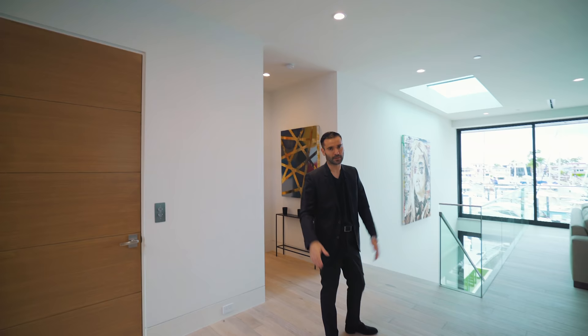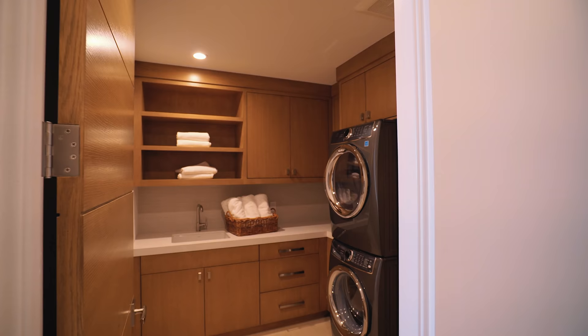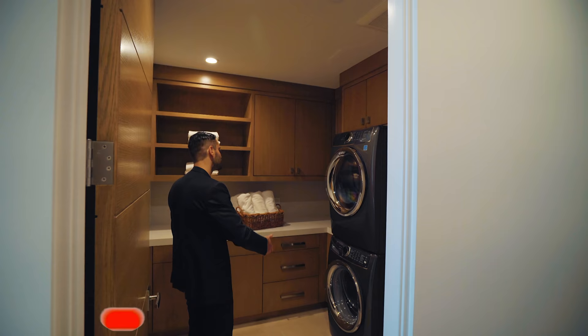On my left hand side we have the washer and dryer utility room — a nice amount of closet storage, washer and dryer are stacked, you get a little bit of a sink here, kind of all you need.